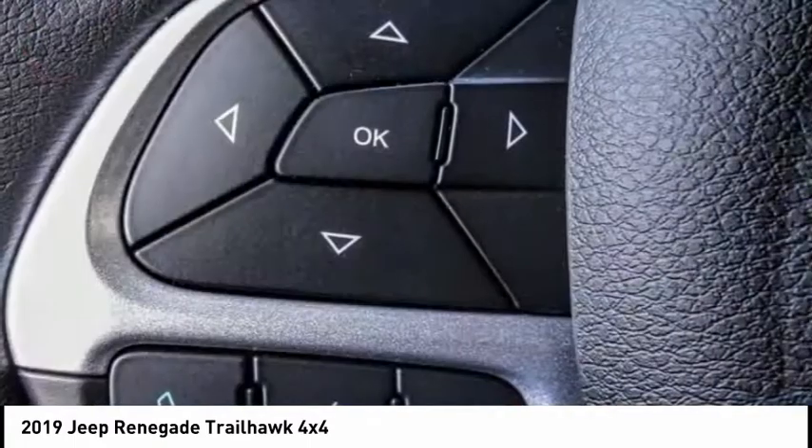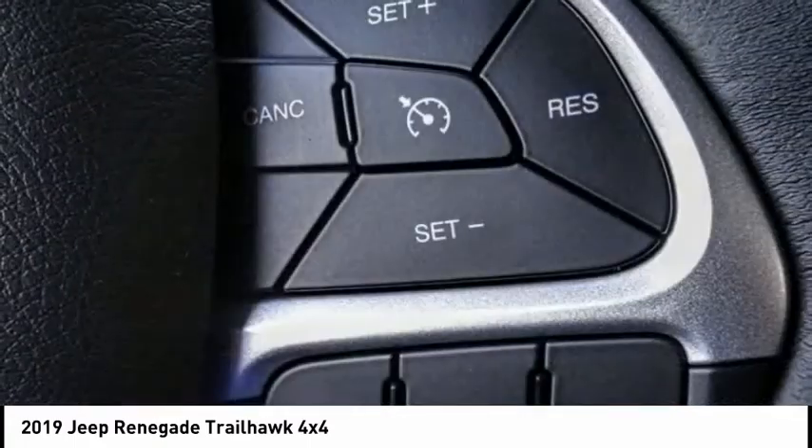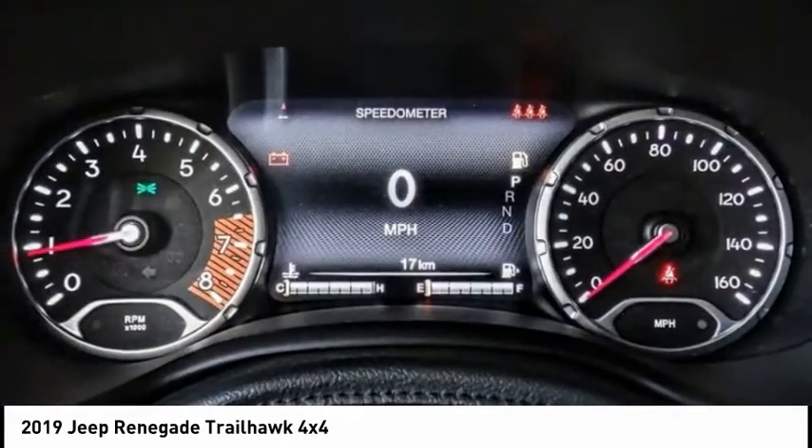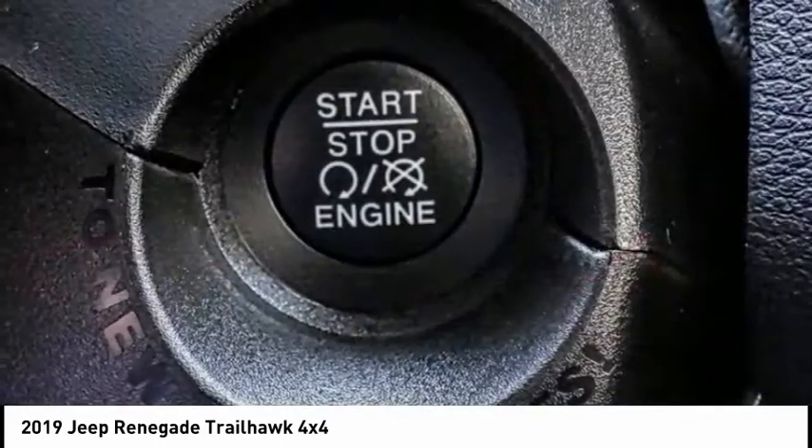It has a capable command center with the tools you need for discovering everything that's out there, and is priced below $25,000. This vehicle has less than 100 miles.